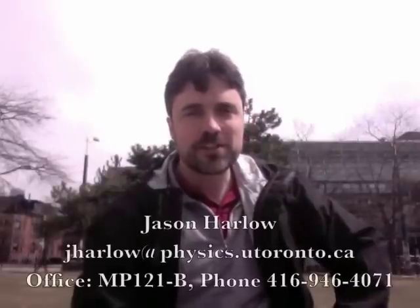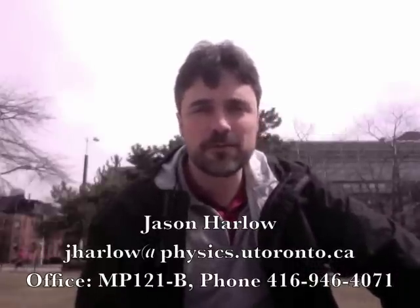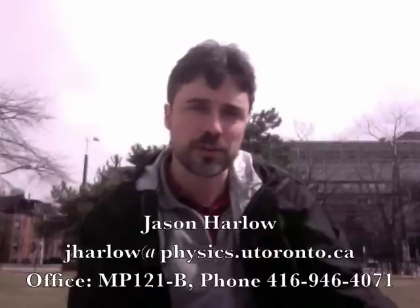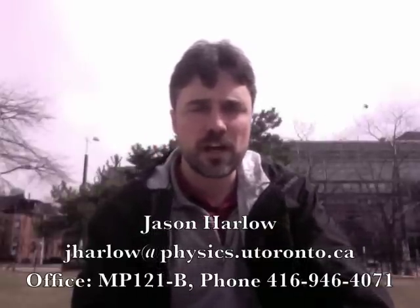Hi, my name is Jason Harlow. I'm the instructor for PHY 205, the physics of everyday life. Welcome. My contact information is below. I just want to emphasize that I'm here to help you through this course. You'll also have a graduate student teaching assistant we will meet in the first week who is also here to help you.